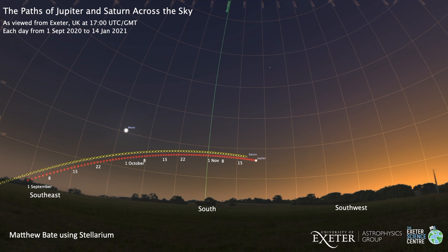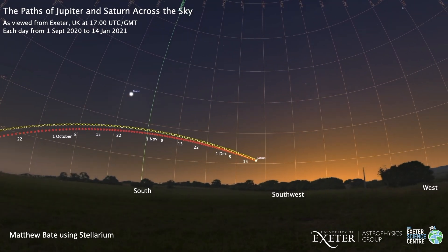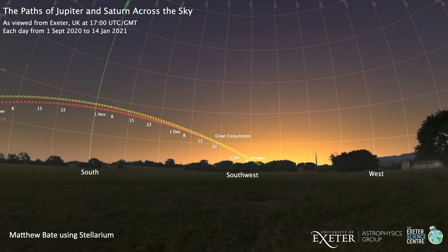On the 21st of December this year, Jupiter and Saturn are going to appear closer in the sky than they have for 400 years. These two giant gas planets and some of their larger moons are going to be visible, hopefully within the same field of view of the same small telescope. This is a really rare and beautiful sight and, weather permitting, something that we can all enjoy.